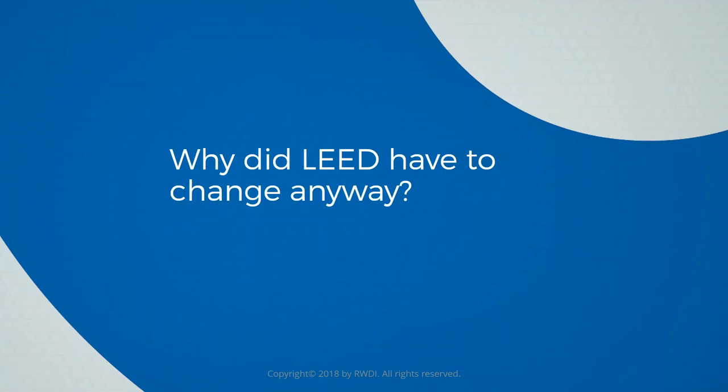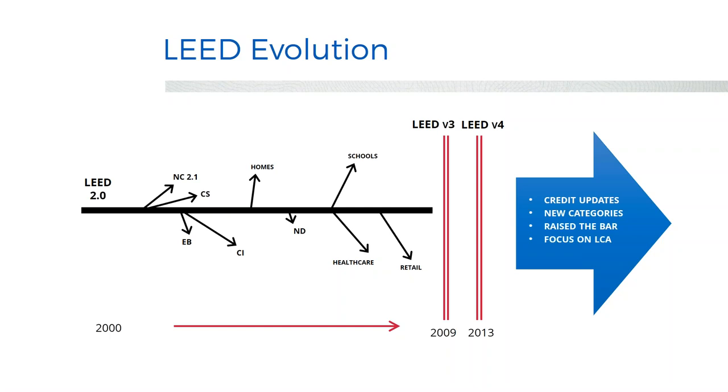Why did LEED change anyway? LEED started around 2000, initially for new construction office buildings. Then committees developed rating systems for homes, core & shell, commercial interiors, existing buildings, schools, retail, and healthcare — all with different points available. In 2009, USGBC came up with LEED version 3, standardizing those systems with a consistent point threshold. LEED version 4 didn't change that structure but made credits more stringent with a greater focus on lifecycle rather than just material components.